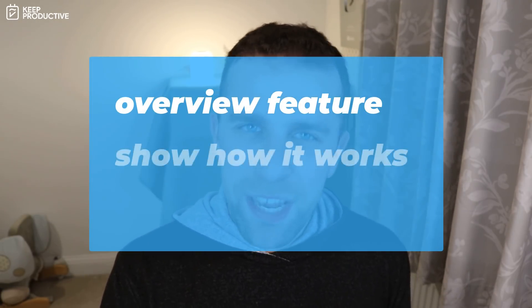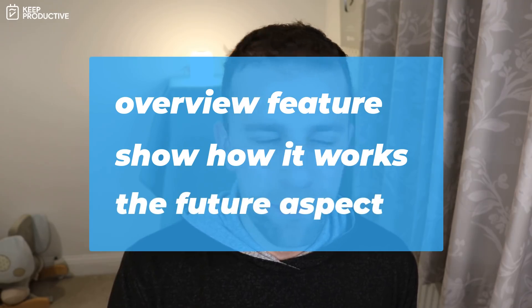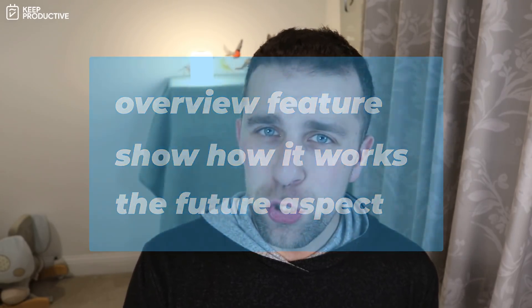What I want to do in today's video is overview the feature, show you how it works, give you my opinion, and then talk a little bit about the future side. Evernote CEO Ian Small did talk to me about the way you could add widgets and the way it's going to blend with features in the future that will make sense in September 2021. You'll have to watch the other video for the full context, which will be linked in the description.